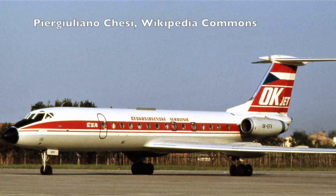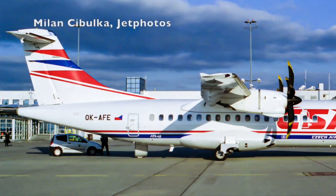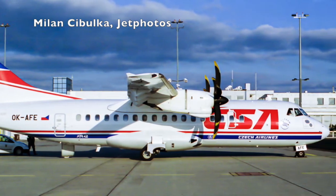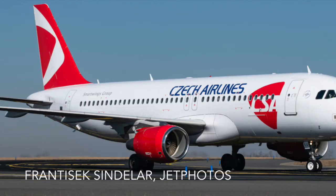This livery was nicknamed OK and was used between 1975 and 1993. Between 1993 and 2007, this transition livery was used. It was never meant to be permanent, but rather as the first step in rebranding the airline to escape its former communist past. Finally, we have this livery, which has been in use since 2007. This has been slightly altered to get the one that we have today.